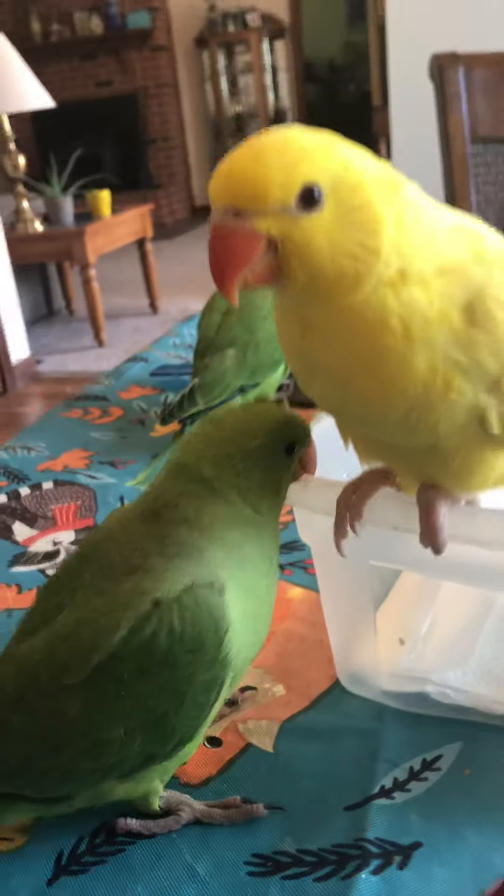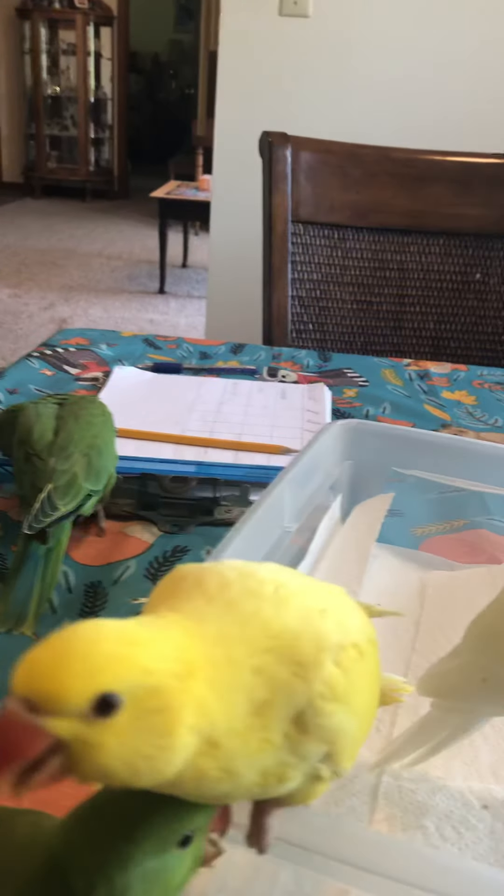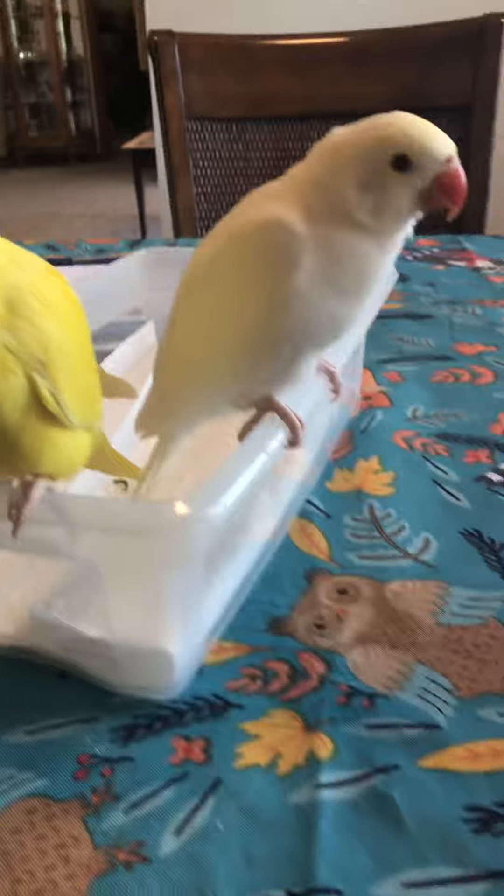Hi. I wanted to let you guys know that the Indian ringnecks are ready to go. This little girl is going to get on an airplane. I'm going to show you the ones that are available. Wait a minute, somebody fell down. Come here, come here, come here. What are you doing? Come on, silly.